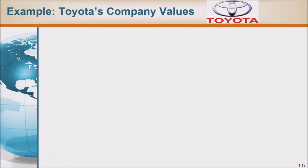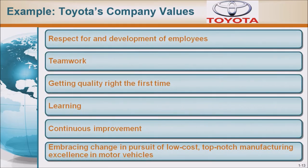Toyota's company values: Respect for and development of employees, teamwork, getting quality right the first time, learning, continuous improvement, and embracing change in pursuit of low-cost, top-notch manufacturing excellence in motor vehicles.